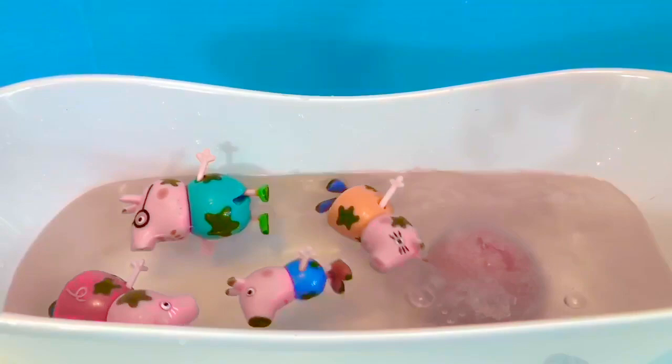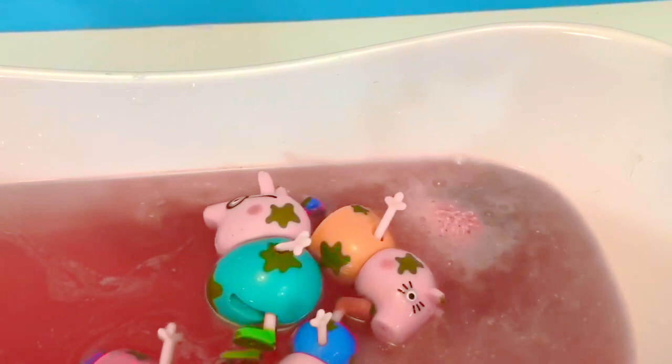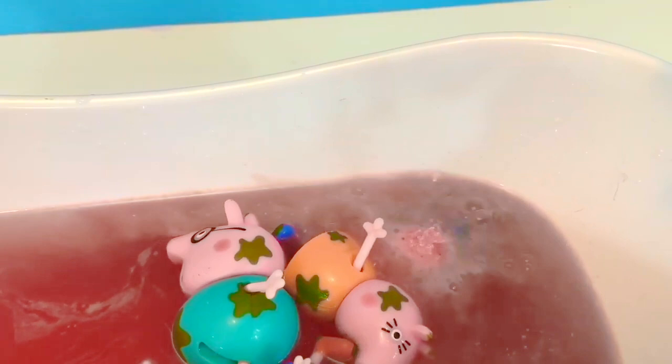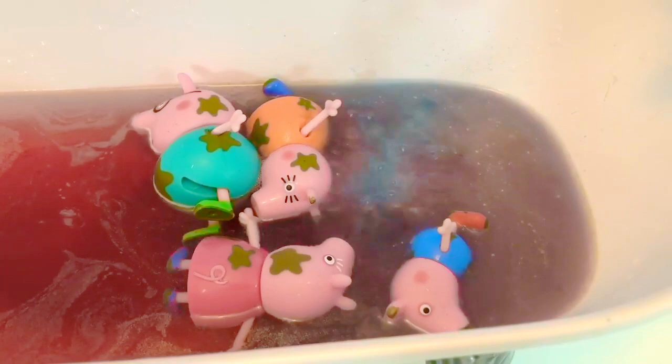Instantly, the water reacts with the bath bomb and it starts to dissolve. There's a bright burst of red color in the water. I can already see the blue starting to come out. Red and blue make what color? Red and blue make the color purple. As the blue starts to mix with the red, the water takes on a dark purple color.